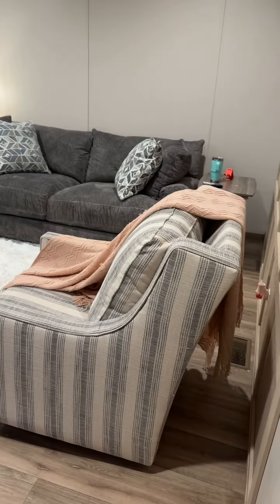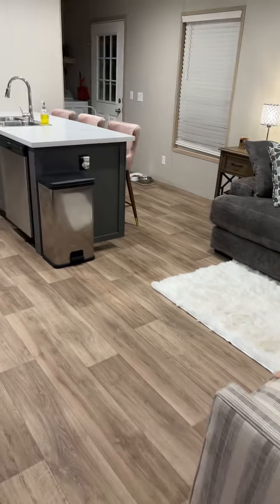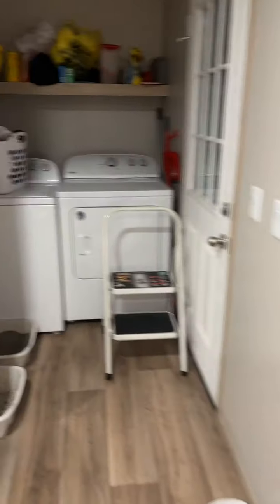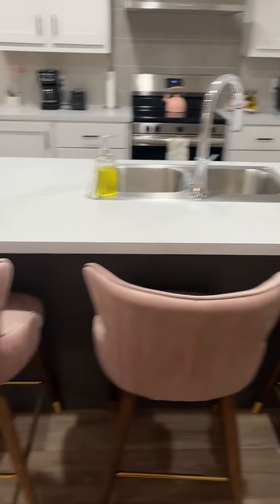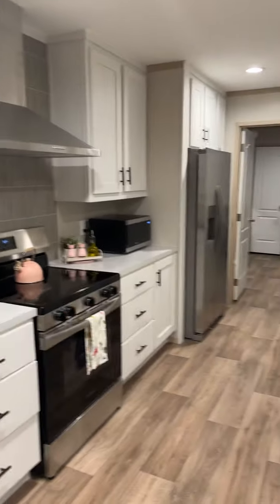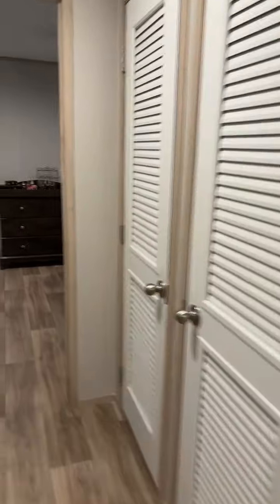Quick tour of the house. I still have two boxes I've got to put up. And then my bathroom.